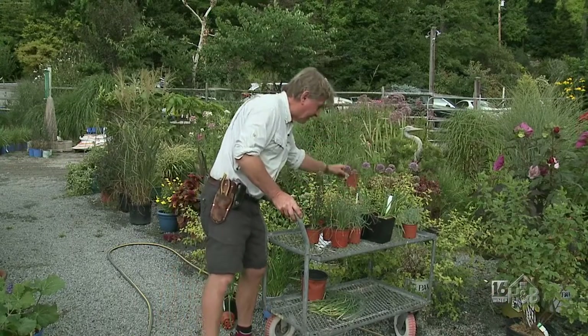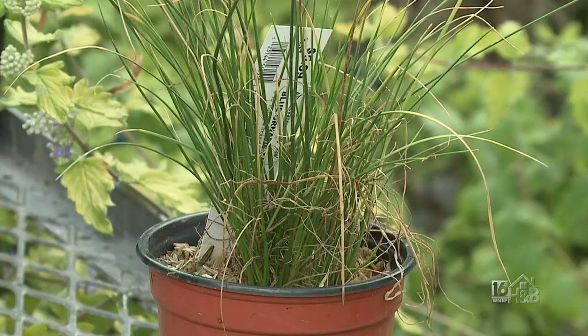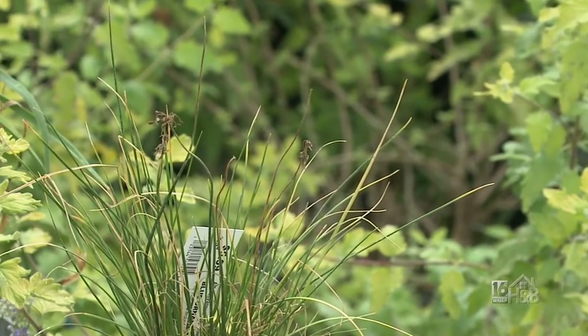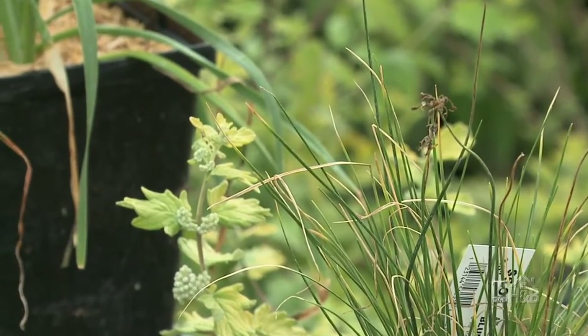One final one to show you the variety: this is the blue ornamental onion — Allium caeruleum, I believe. Sky blue basically sums it up — it produces a bright sky blue flower. These are the old flower heads, so it's already done its thing for the season.